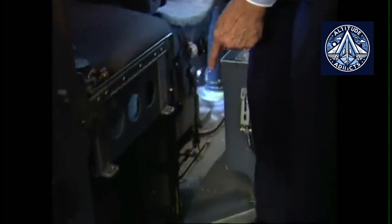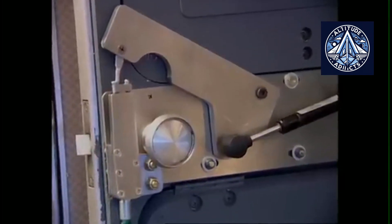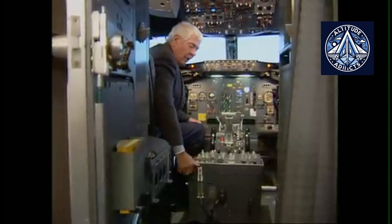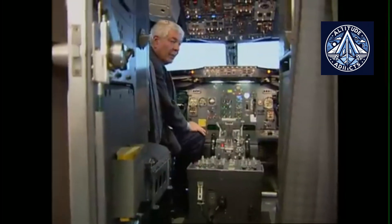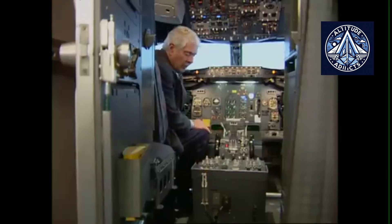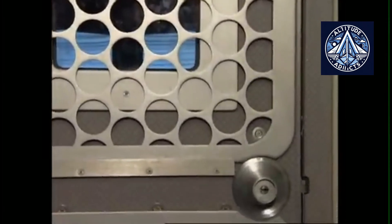Embraer, the Brazilian manufacturer, has carved out a strong position in the regional jet market with its E-Jet family. Despite their smaller size, these jets have reinforced cockpit doors designed to resist forced entry attempts. Embraer's access control systems give pilots full authority to secure or unlock the cockpit, ensuring that security is never compromised. Depending on airline or regulatory requirements, video monitoring is available as an option on some E-Jet models. Because regional jets are smaller and operate shorter routes, Embraer prioritizes lightweight reinforcement solutions rather than heavier armored structures, while still meeting global cockpit security standards.